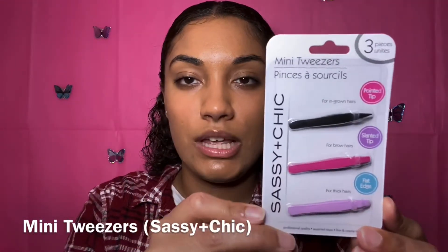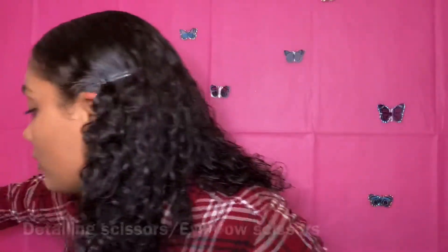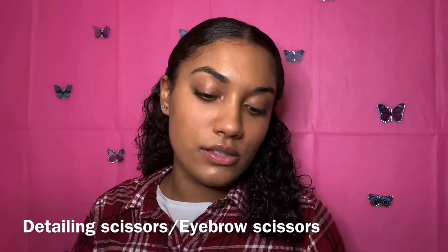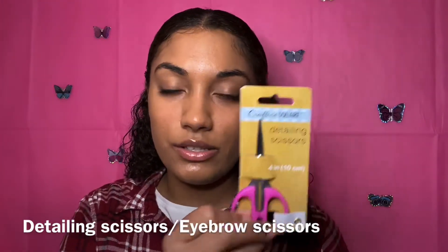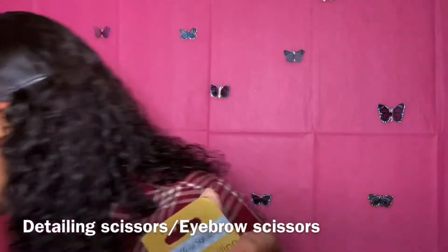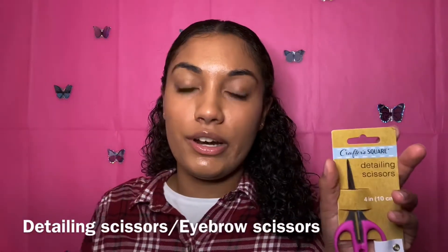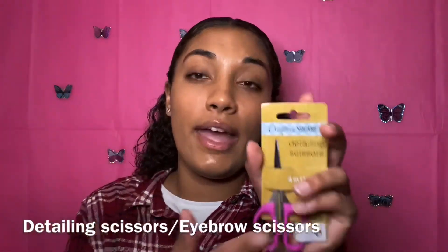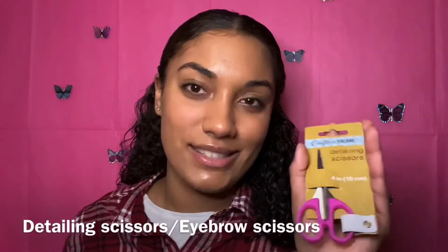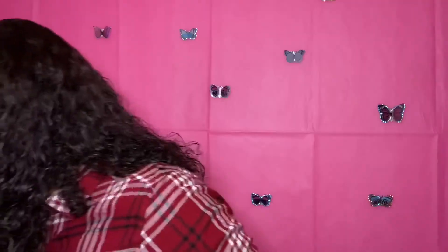Next I got some mini tweezers from Sassy and Chic, and then these detailing scissors. What I'm going to do with the scissors is actually use them as eyebrow scissors, paired with the little brush and comb I showed you guys earlier.